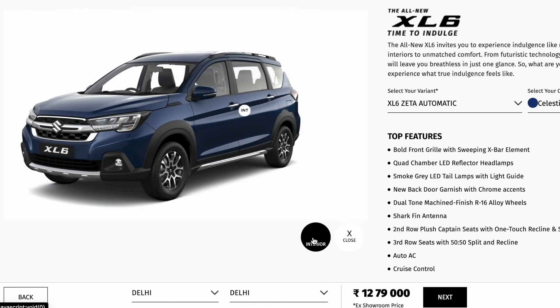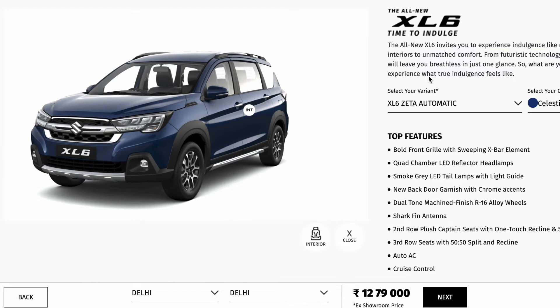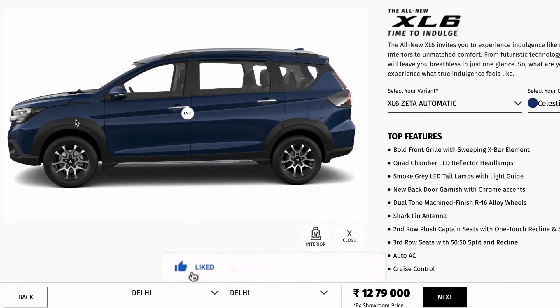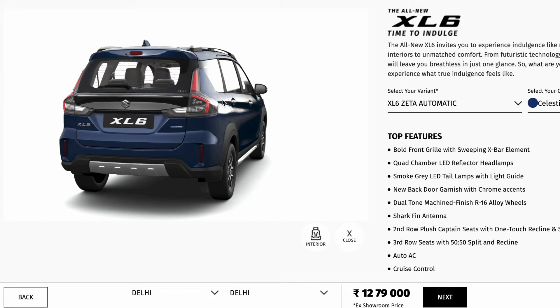That was almost everything about the interior and the exterior of the XL6 Zeta variant, in both manual as well as automatic transmission. I hope you liked it. Please hit the like button, share this video, and also consider subscribing and hitting the notification bell. I will see you in the next video or in the XL6 in a different variant. Till then, bye bye.